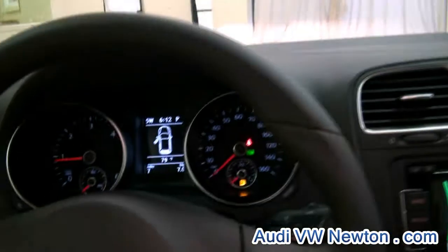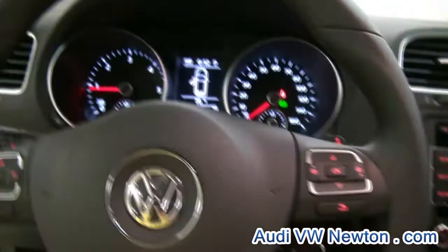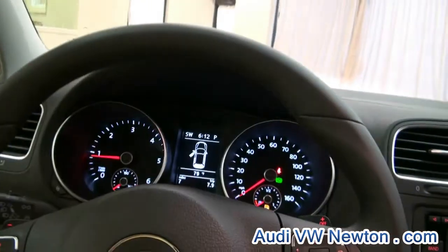The moonroof — even the moonroof is still in plastic protection. The steering wheel is great, has a nice leather on it with a nice feel to it.